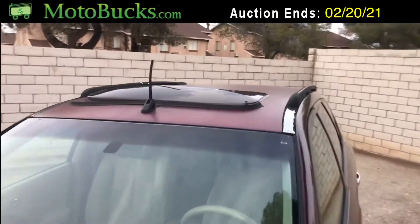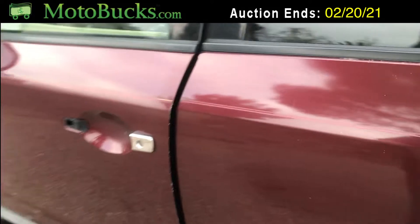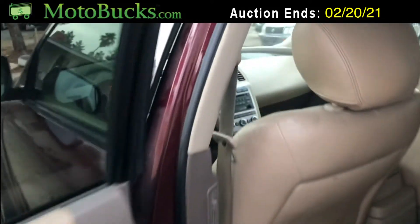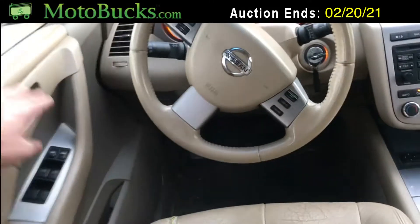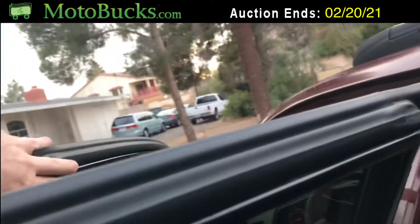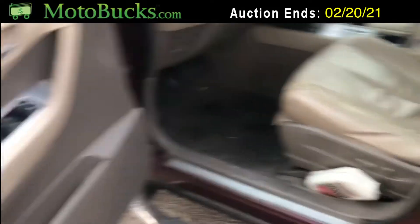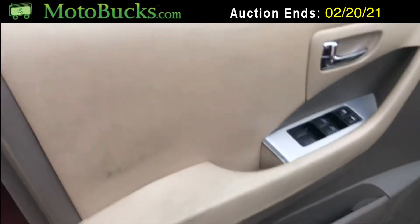Up top it's got a nice sunroof. It looks like the door latched shut, so we're just going to go in and open up the door from the inside. The actual mechanism works, which is good.